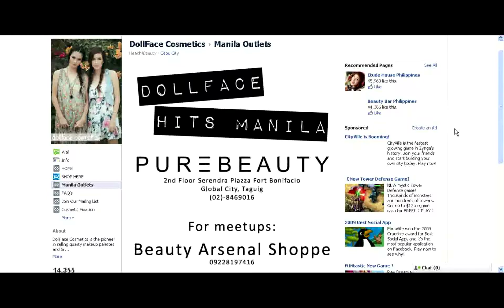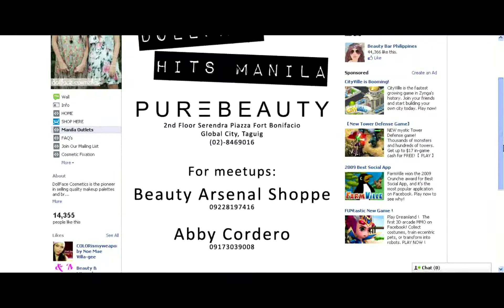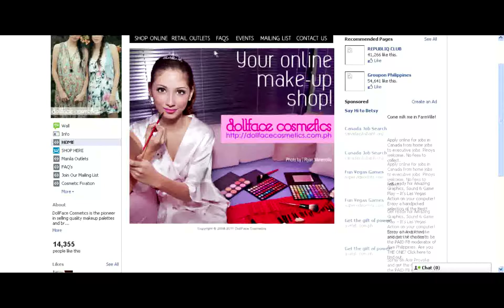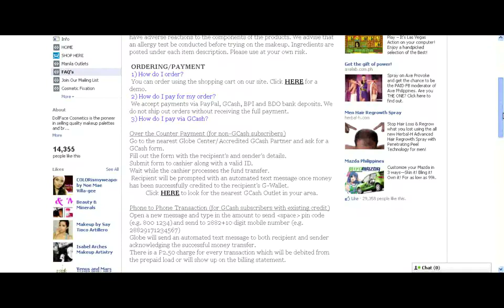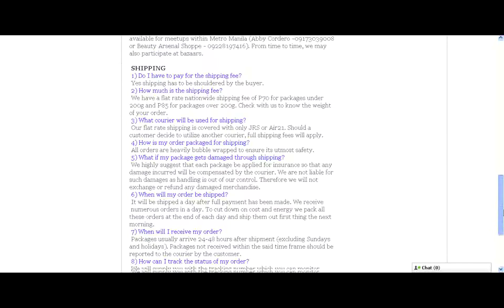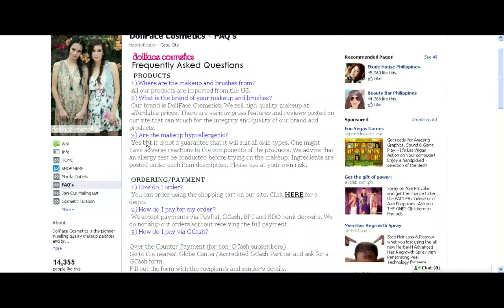You will start with Retail Outlets. If you click on it, you will see the different details for our outlets in Manila. Let's click back to home on the left tab, and we'll go to FAQs — our Frequently Asked Questions tab. I encourage everybody to read this tab because all the info about ordering, paying, and shipping is there.